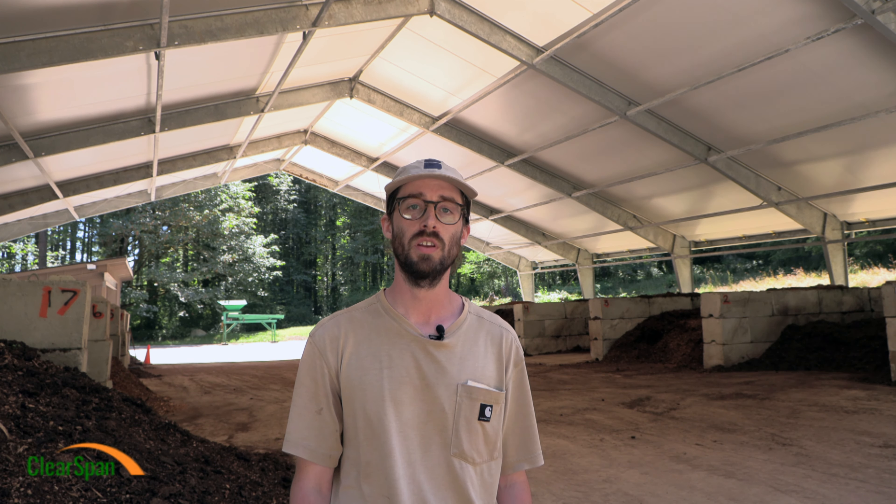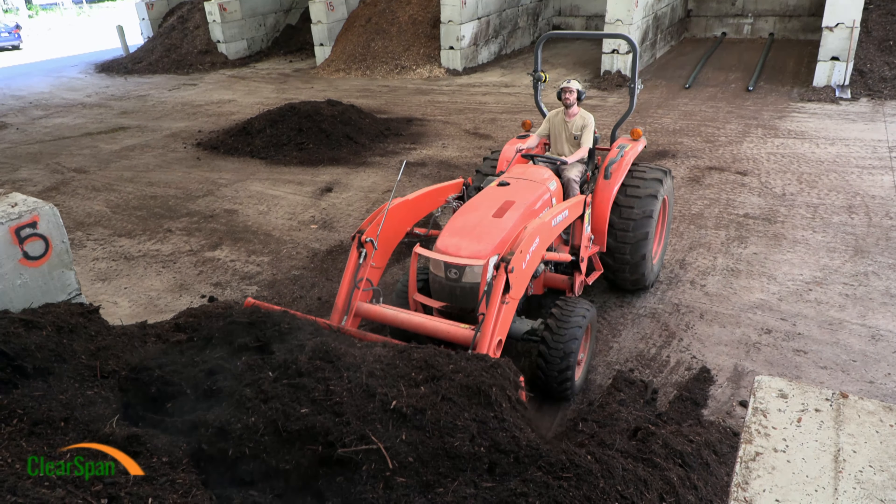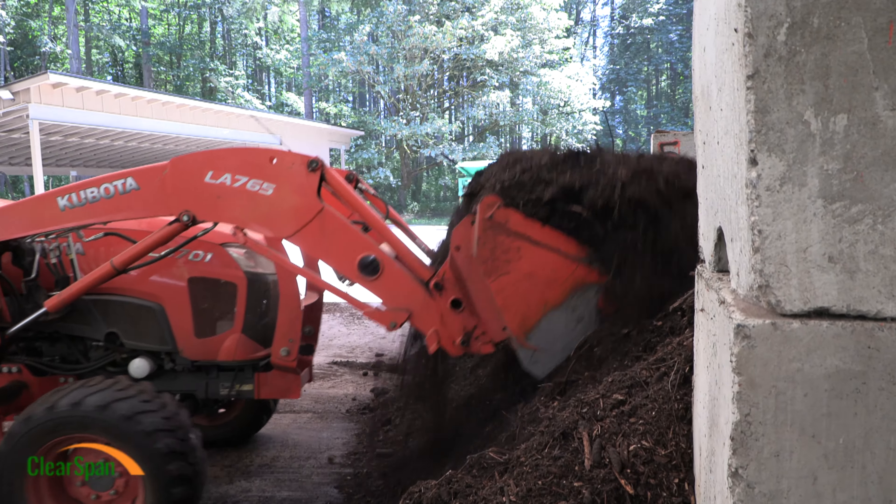An example of one of our mulch mixes is something that we've been using down in our rhododendron glen, which is a mixture of compost, manure, and bark chips — Doug fir bark chips.